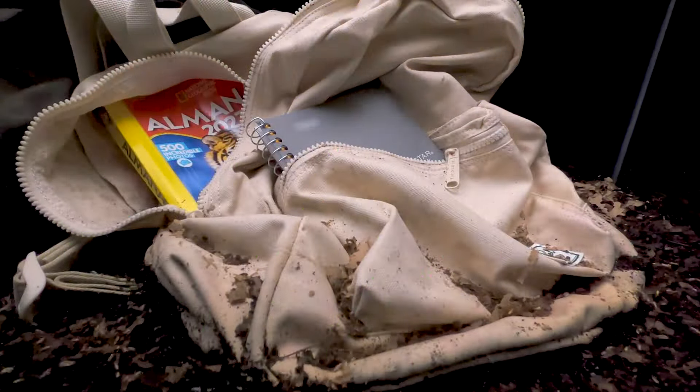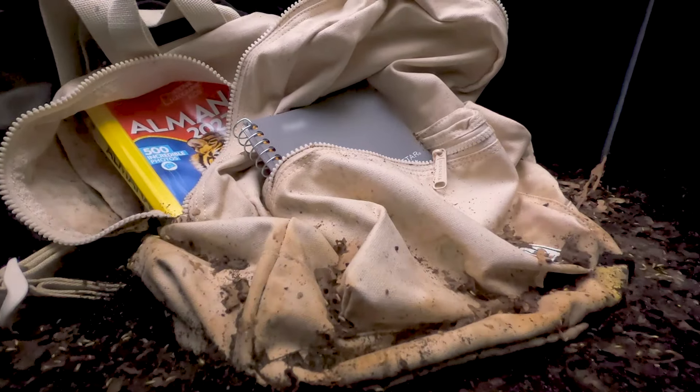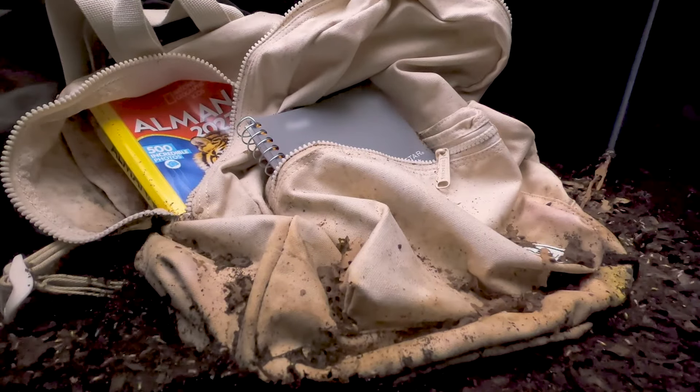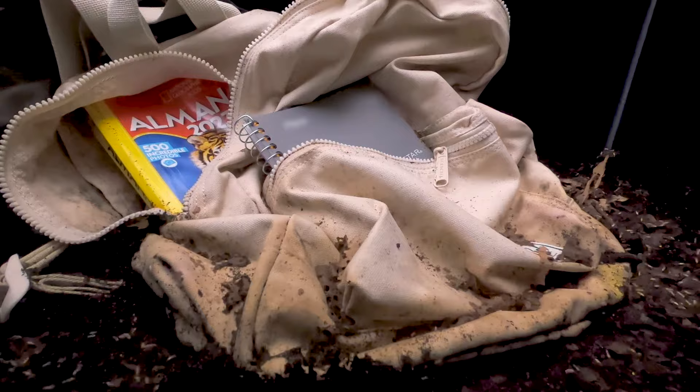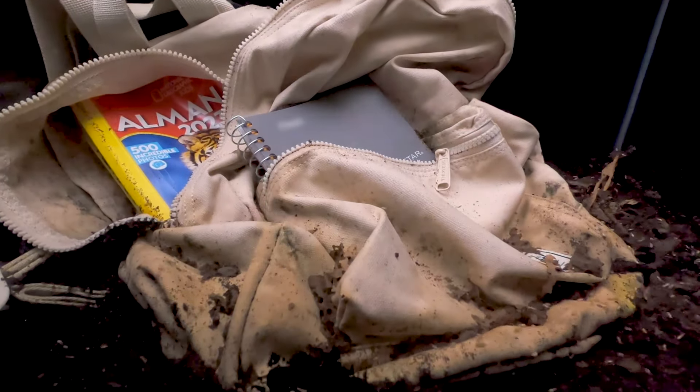Termites are often called silent destroyers. They work quietly and collectively to break down any item made of cellulose. See how fast they've taken over this backpack? Termites can act just as quickly in the walls of your house, secretly devouring wood and destroying the structural integrity of your home.